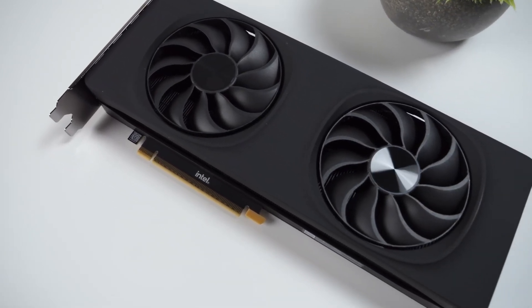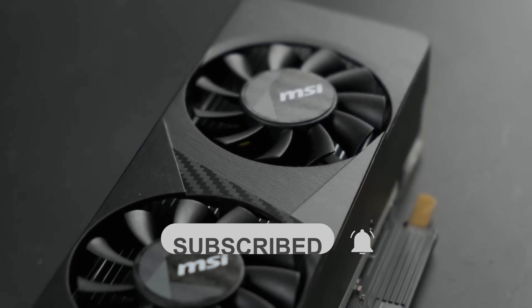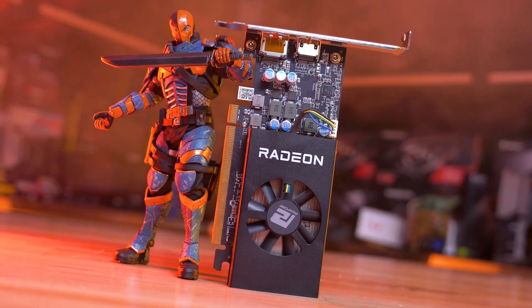Thanks for sticking around. For more content like this, don't forget to hit that subscribe button on the channel. Click the bell icon too, so you'll get notified every time we drop a new video at FlexiViews.